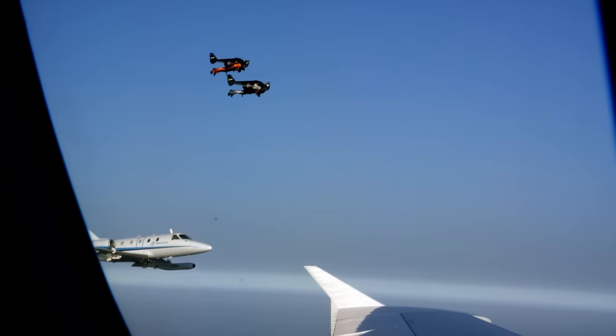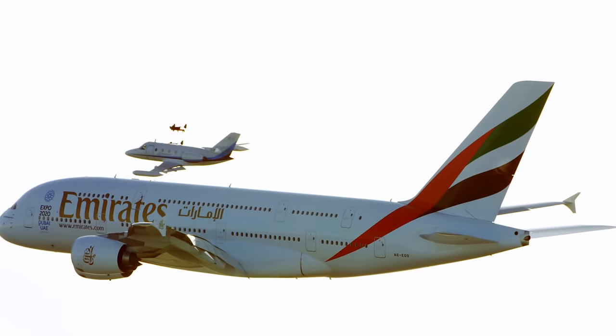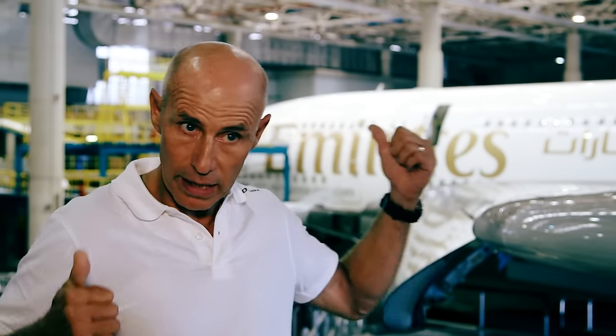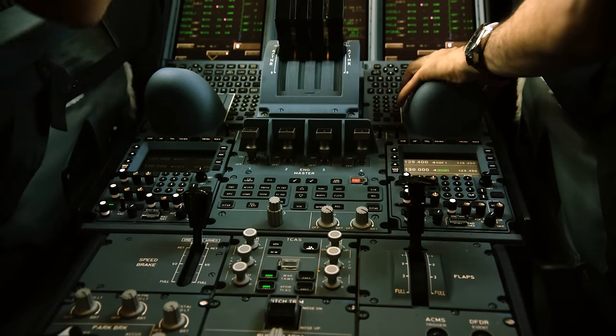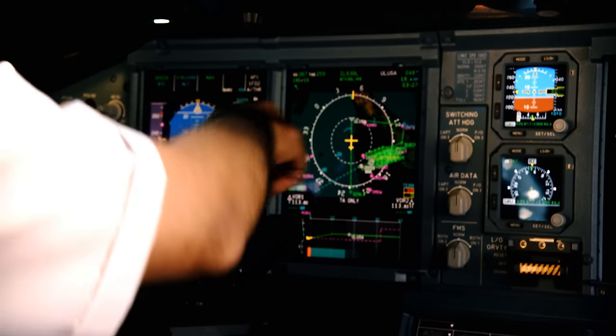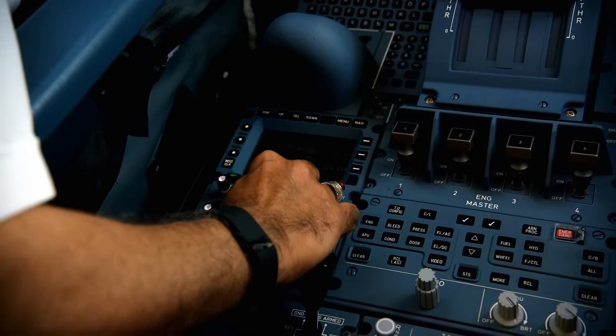At any one time, there were up to four aircraft plus the two Jetman pilots operating in this airspace. A good thing is that we have radio communication between Captain Abbas in his cockpit and direct in our helmet. I need to know his position, his moves, where he's about — and obviously he has to know, since I'm the leader, what my next move is.